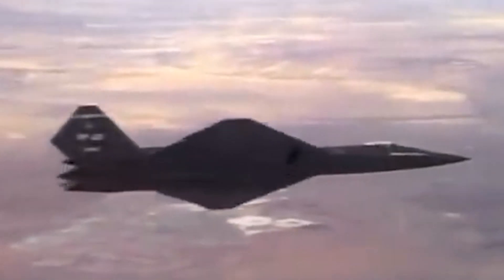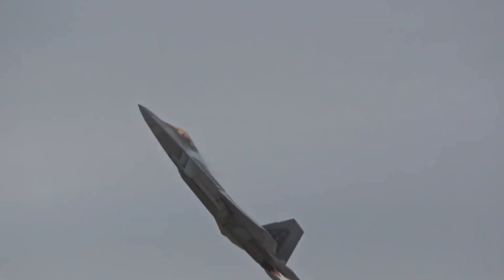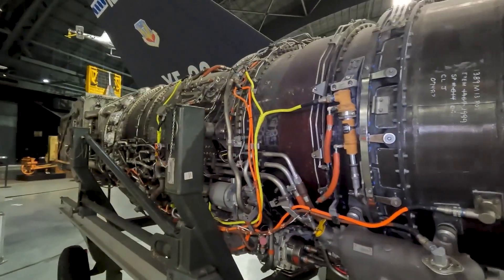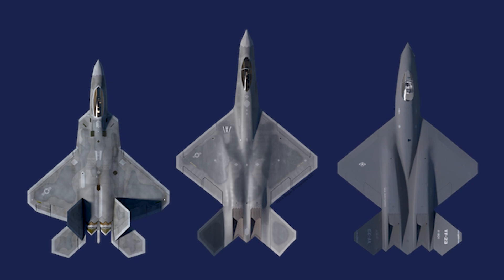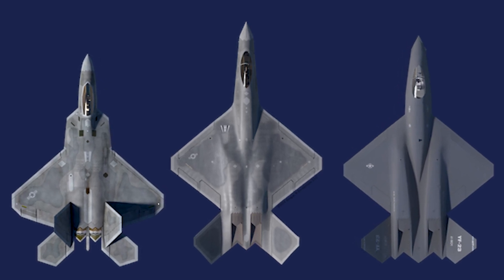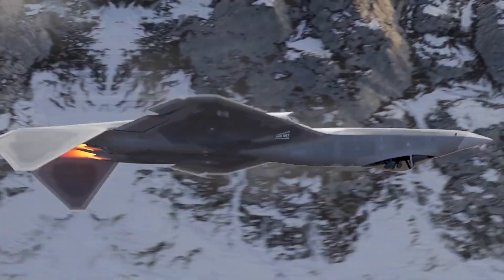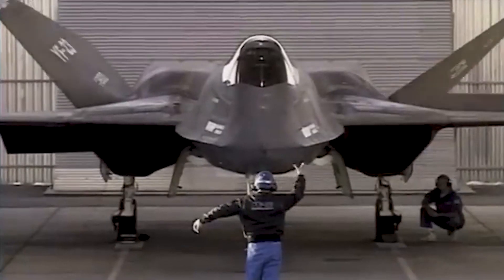The YF-23 prioritized stealth and exceptional flight performance rather than focusing on extreme agility as the YF-22 did. Instead of employing a specialized engine control method like the YF-22, the YF-23 utilized conventional control surfaces. One of its notable features was the diamond-shaped wing, which seamlessly blended with the main body. This wing design reduced air resistance, facilitated better flight stability, and could readjust its shape based on the aircraft's flight conditions.